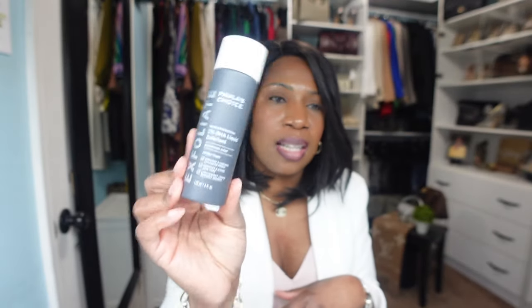The next skincare item is by Paula's Choice — it's the Liquid Exfoliant. This stuff is pure gold. It claims to unclog and shrink enlarged pores and to smooth and even out your skin tone. I can highly attest to the shrinking of large pores. I've probably been using this for the last two years and have seen a significant difference in the size of my pores. Highly recommend if you have trouble with enlarged pores.